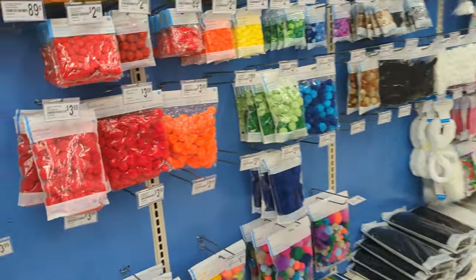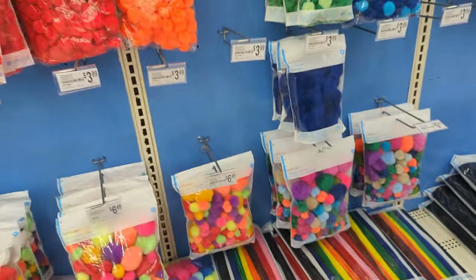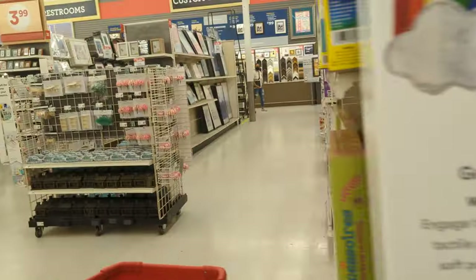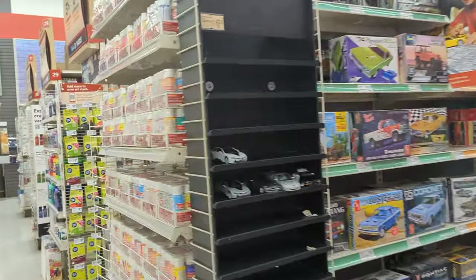I have to take the pom-poms too, because I am planning to make jewelry. I think I should draw up this plan right now because I have to do so many projects.